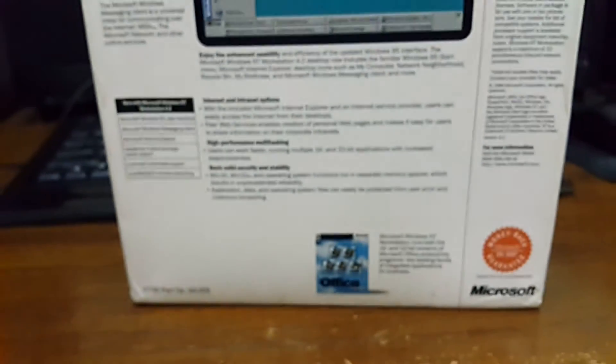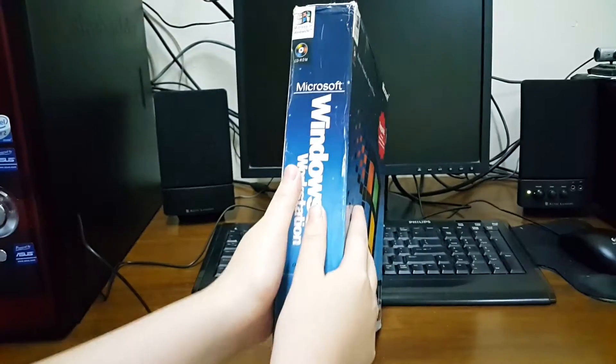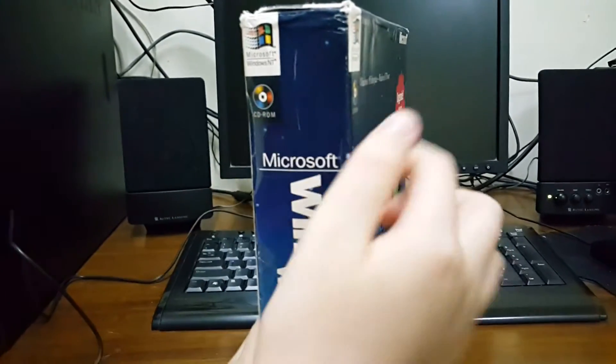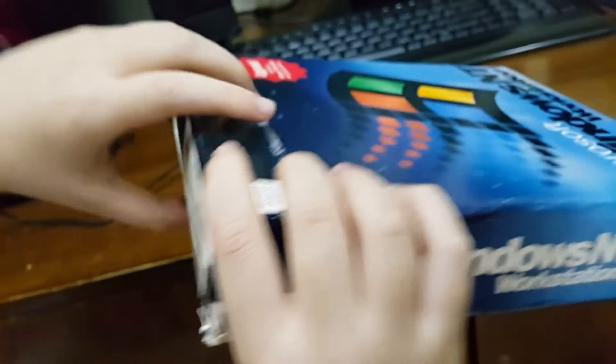And it also mentions a 30-day money-back guarantee. On the other side we have Windows NT on a CD-ROM, Active Workstation, and this is the upgrade version. On top it is also labeled as Active Workstation.